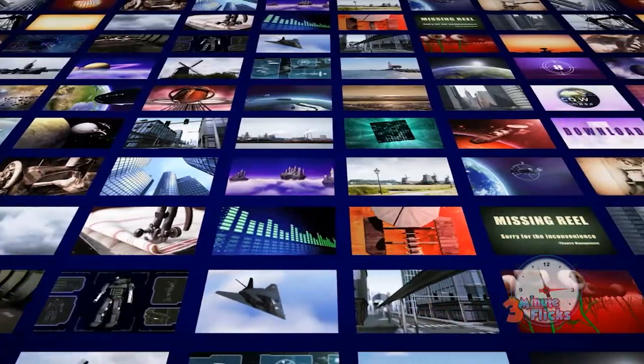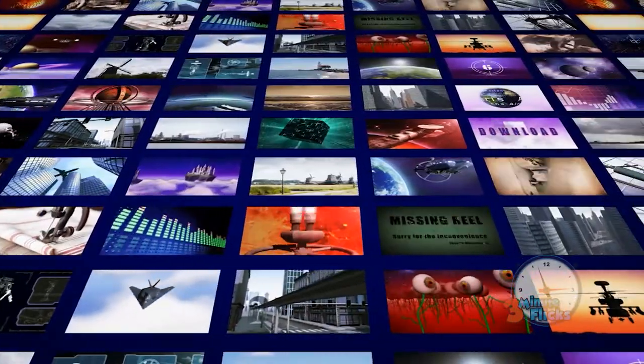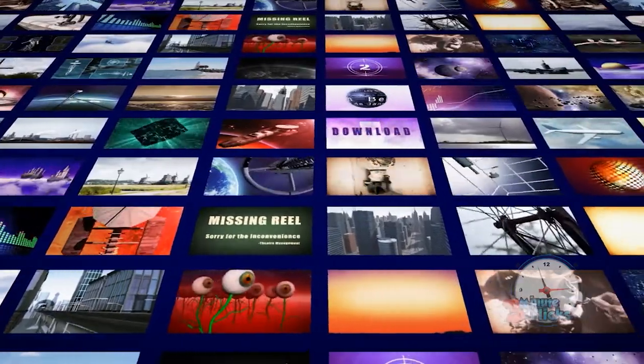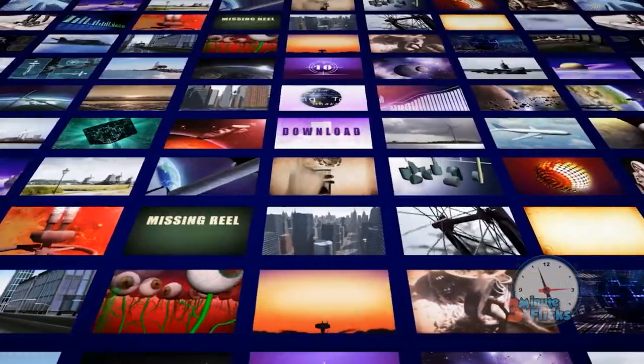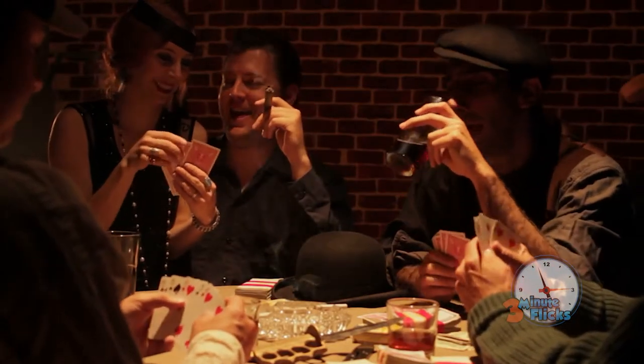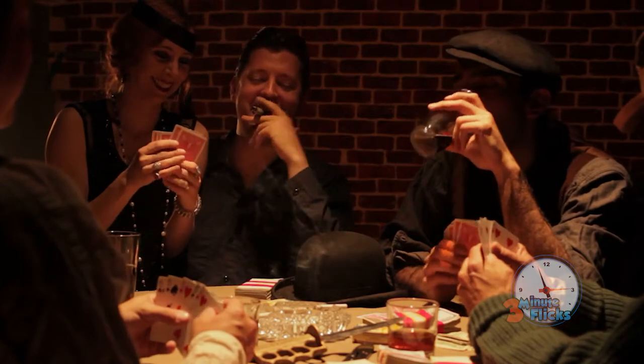What would society be without the versatile television? From movies to shows, sports to video games, there's a reason why more of our living rooms these days are designed with the TV as the centerpiece. Naturally, it hasn't always been this way, and in fact a hundred years ago nobody had even spoken the word television before.